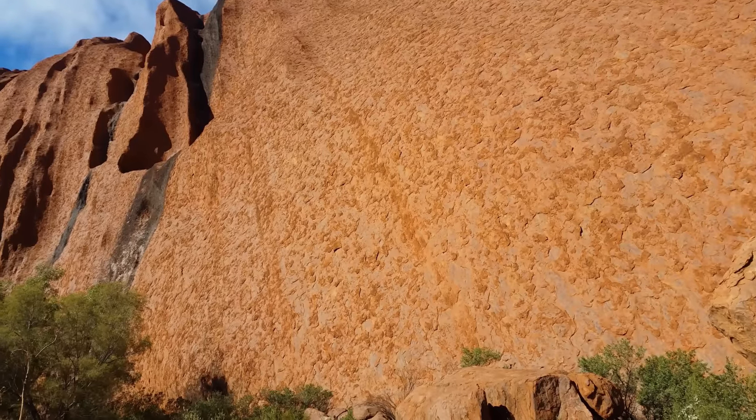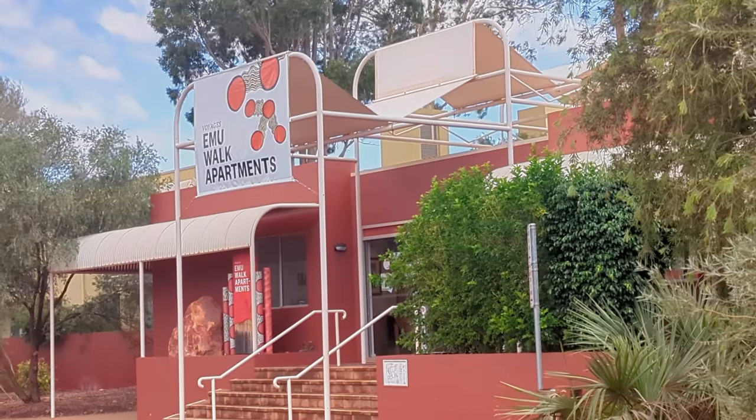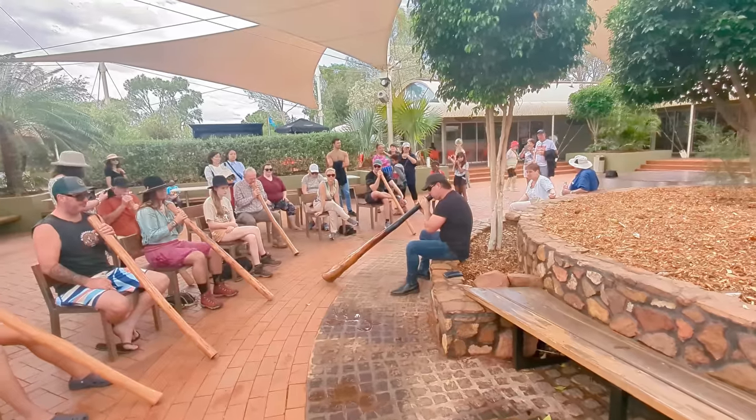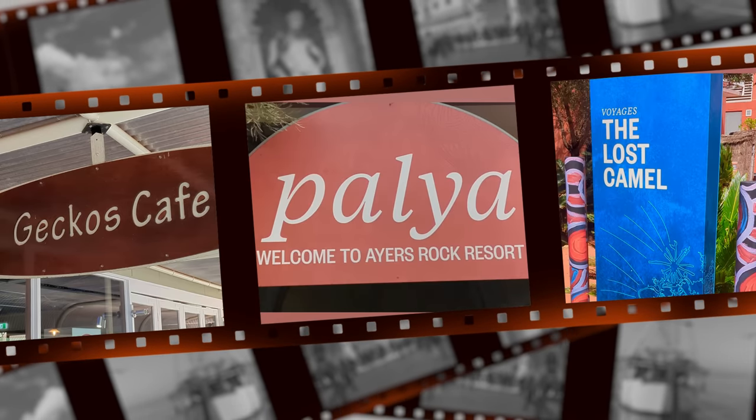All in all, if you are visiting the Uluru Kata Juta National Park, you will be mesmerized by its sheer beauty. Don't forget to book your accommodations and tours in advance. In a separate video, I will provide detailed information about the Ayers Rock Resort.